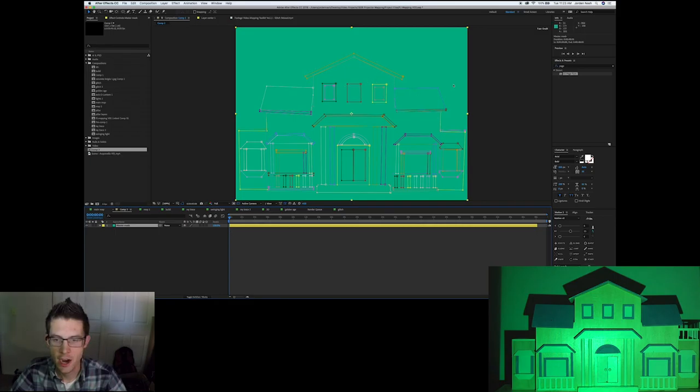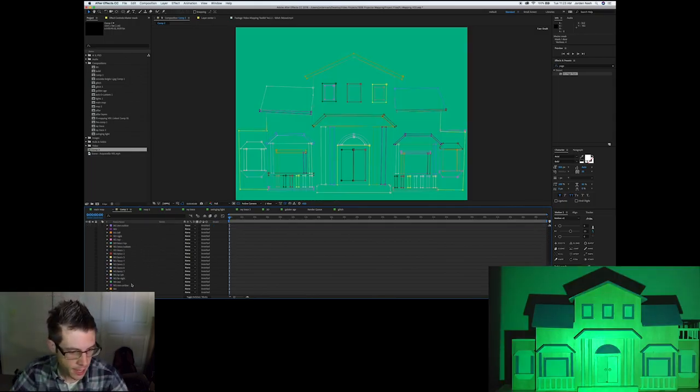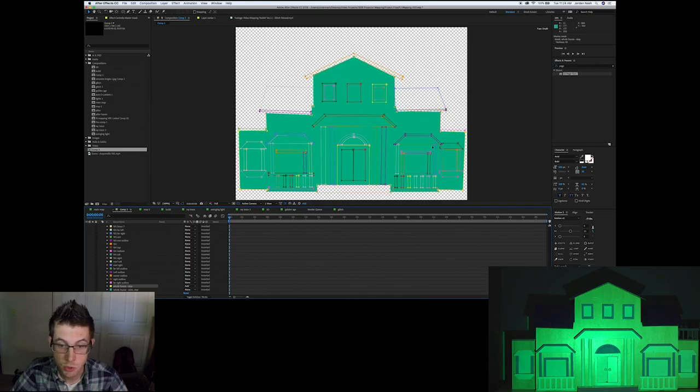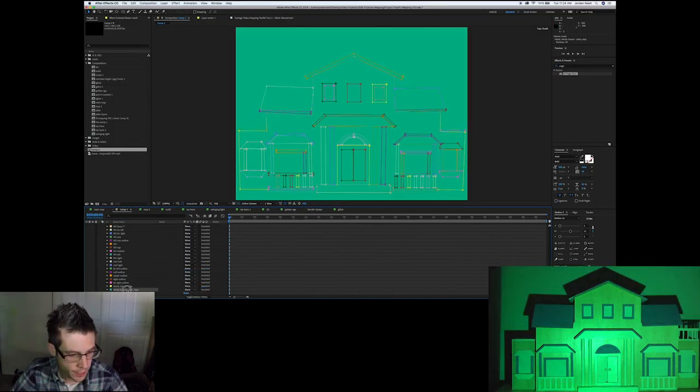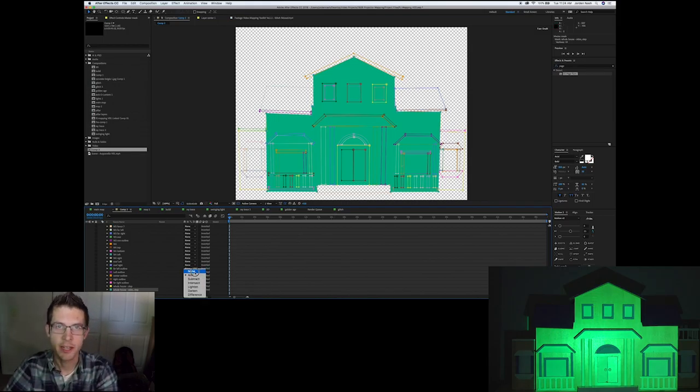I've now traced my entire house and made masks of all the objects — it took just over an hour and I made about 80 shapes, all in one layer with each mask labeled. For example, 'Left Door' turned to Add shows the left door on the model. Just like xLights, I also made larger area masks: whole house, whole house minus the step, and whole house minus the sides and step — convenient for applying video to a large area with one mask.